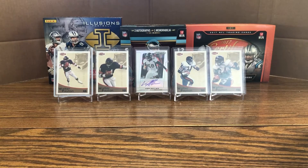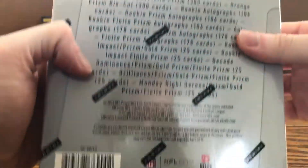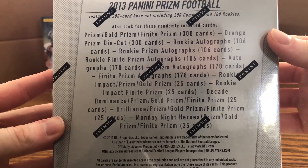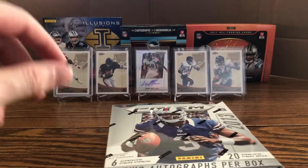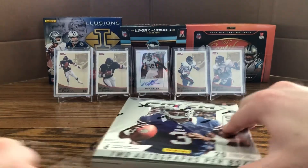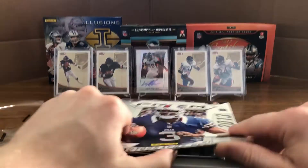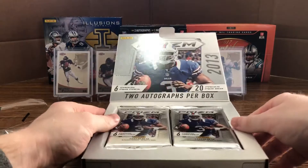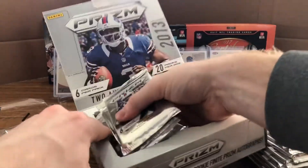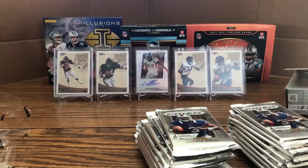There are 20 packs per box, six cards per pack. Here are the odds down here for you guys. There are 20 packs in here so this is going to be a longer video, but try to get the itch for some pack ripping. As it says on the front, there are two autos per box, so let's get these bad boys out.